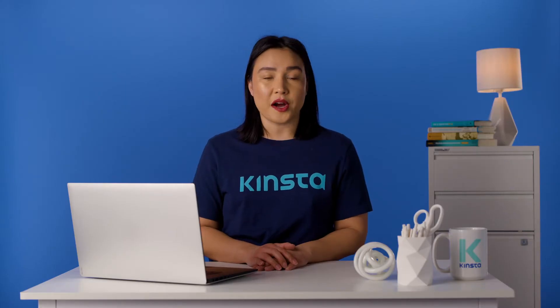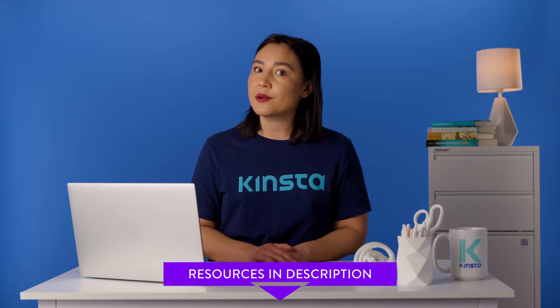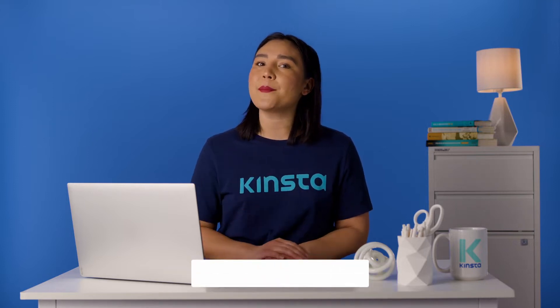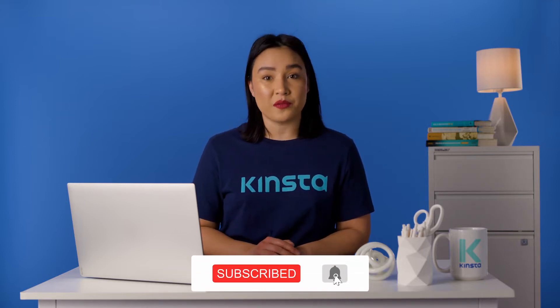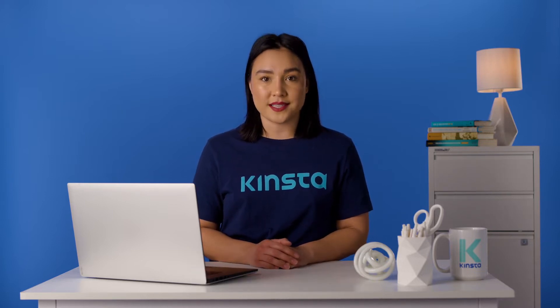But before we get too far, I want to let you know that there will be links to more resources in the video's description. And remember, subscribe and ring that bell to get notifications for future helpful content. Now, let's look at what to consider when selecting a WordPress theme.